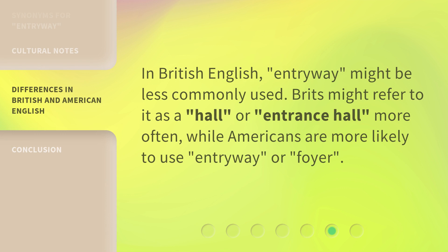In British English, entryway might be less commonly used. Brits might refer to it as a hall or entrance hall more often, while Americans are more likely to use entryway or foyer.